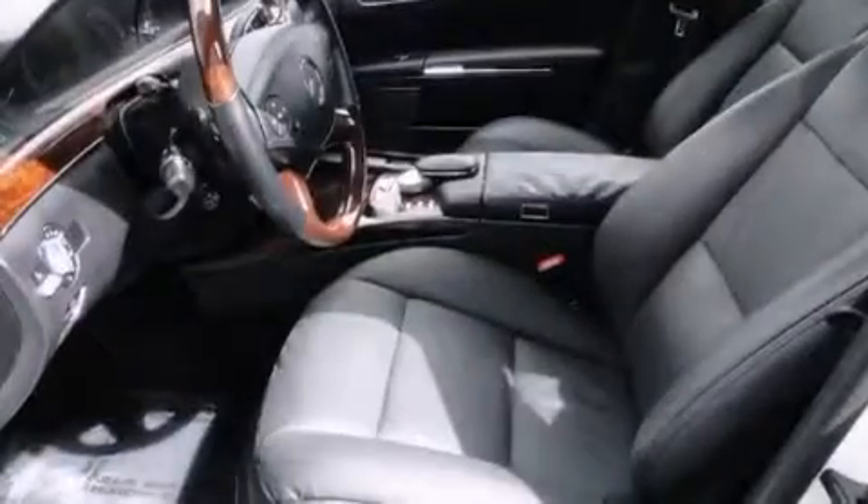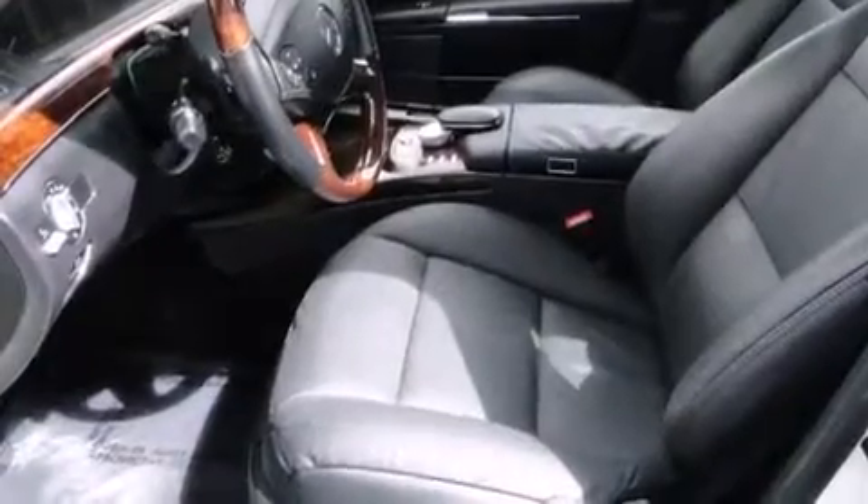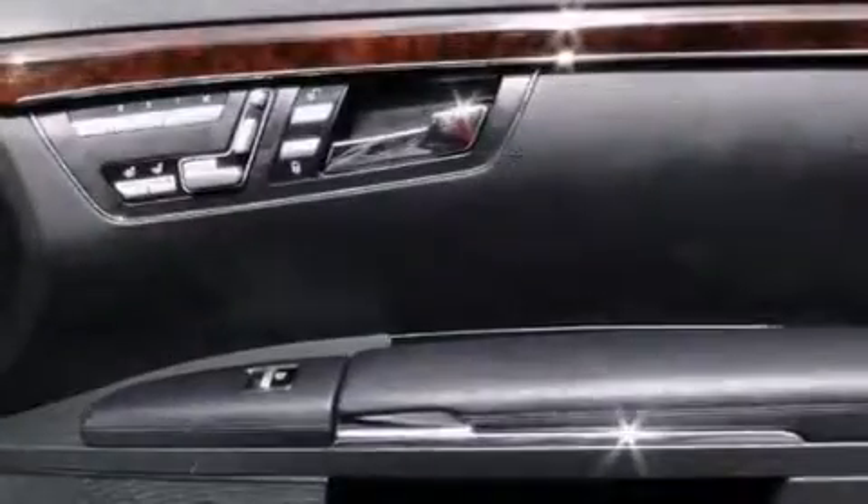The following features are also included: memory settings for the driver's seat positions, so you can recall your favorite position with the push of one button, air conditioning with automatic climate control, cruise control, a wood and leather wrapped steering wheel, and front and rear floor mats.